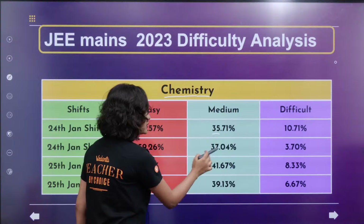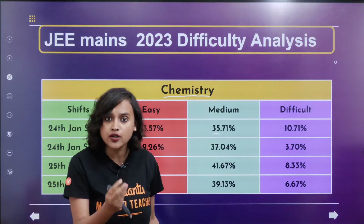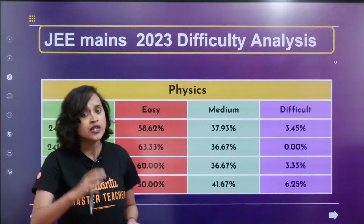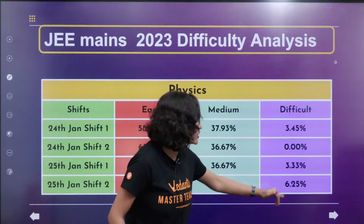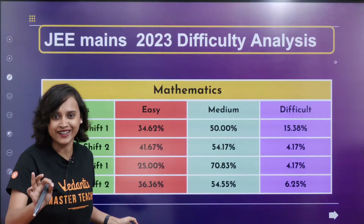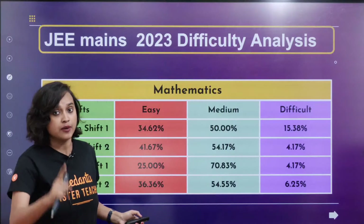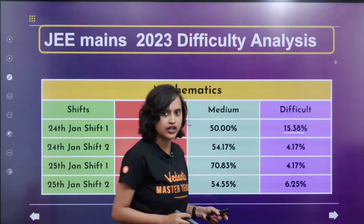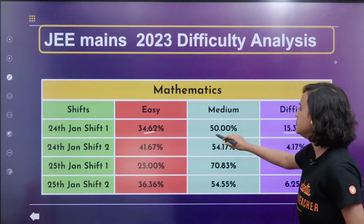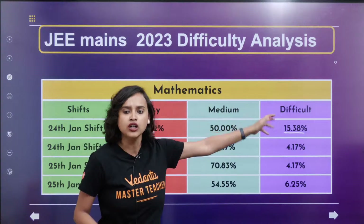Apart from that, medium difficulty is around 35 to 37 percent, but the difficulty level is actually quite less. Last year organic was quite challenging and was played around a lot in the question paper; however, this year even that is not done. Same with physics — you can see that 3.45 percent, 3 percent and 6 percent — so the difficulty level is very less. So you don't worry. The toughest part of your whole journey towards JEE is actually done. All you now have to do is sit for the exam. However, mathematics does show a little rise in the difficulty level — around 15 percent, 4 percent, 6 percent — but nothing to be worried about too much, because you can get the easy and medium parts anyway.